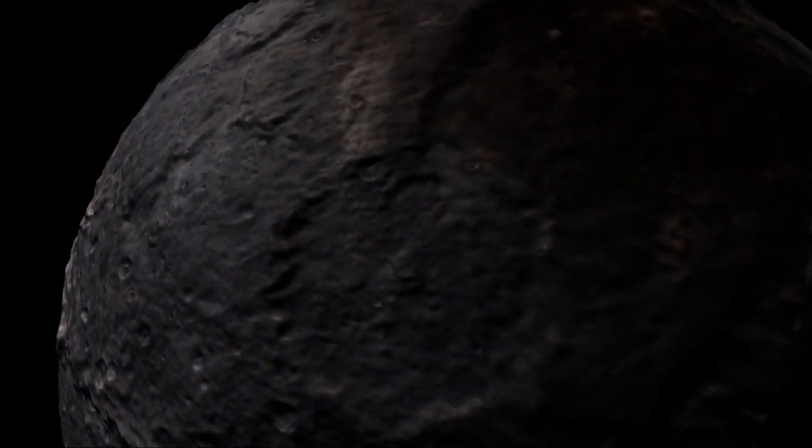Charon is much larger than the moon of any other planet or dwarf planet relative to the size of the object that it orbits. The next largest would really be our own Moon orbiting Earth. Charon is actually about half the size of Pluto.